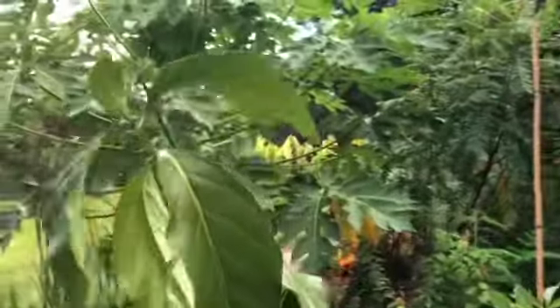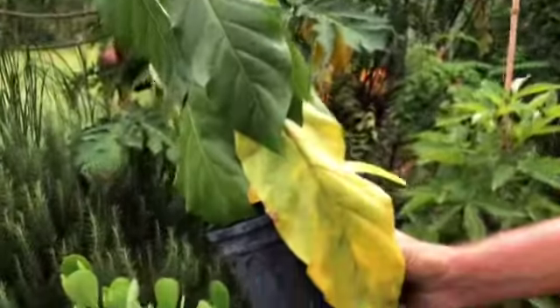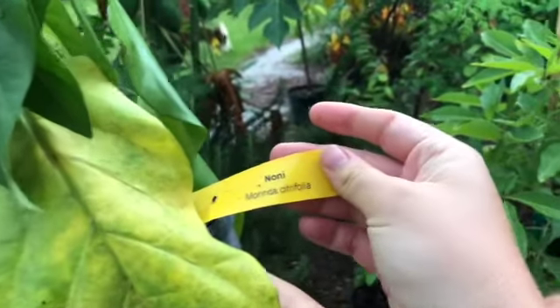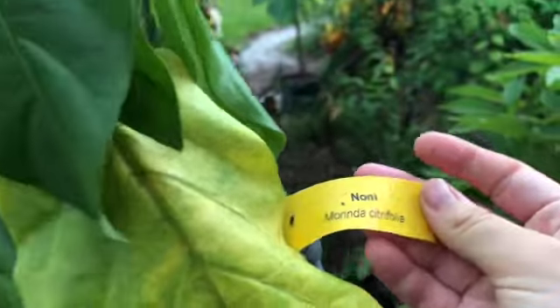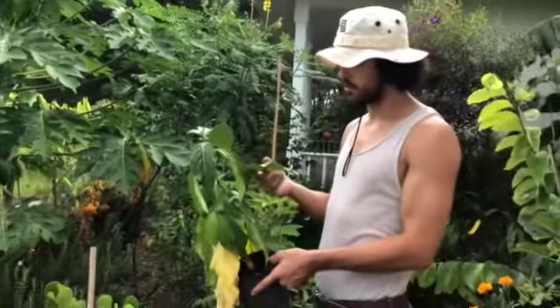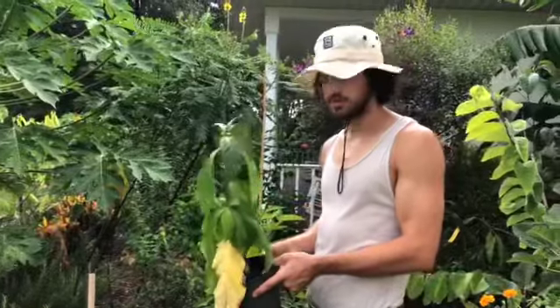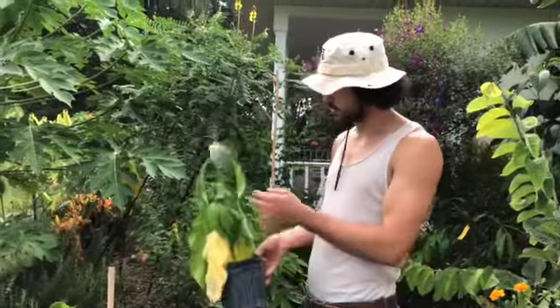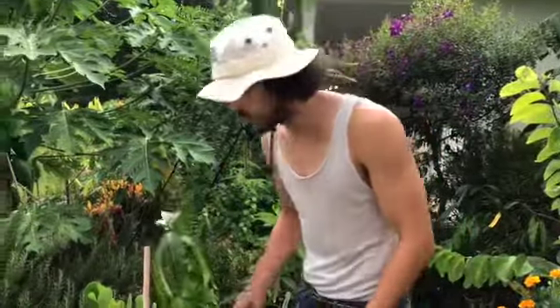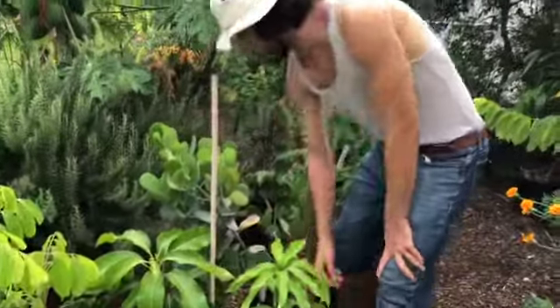This is the noni, also known as the cheese vomit fruit. I think it's supposed to taste kind of interesting. The leaves are actually edible, and so are the roots. A lot of people just eat the fruit, and it's actually medicinal — it's in a lot of health food supplements.